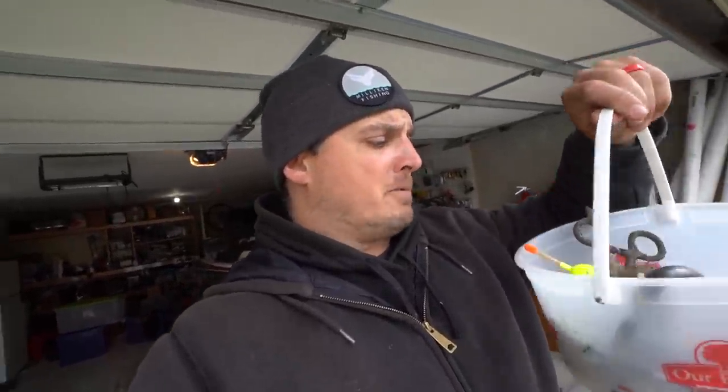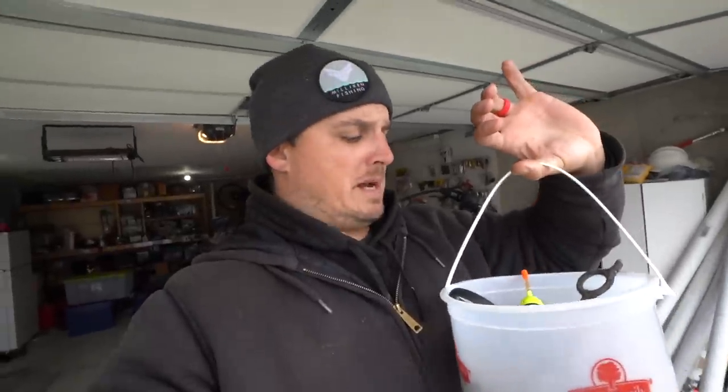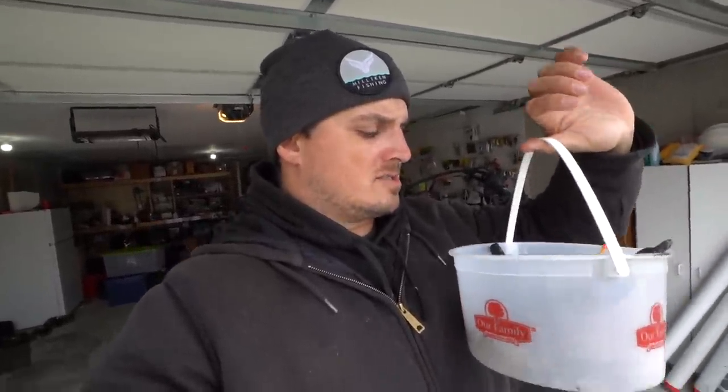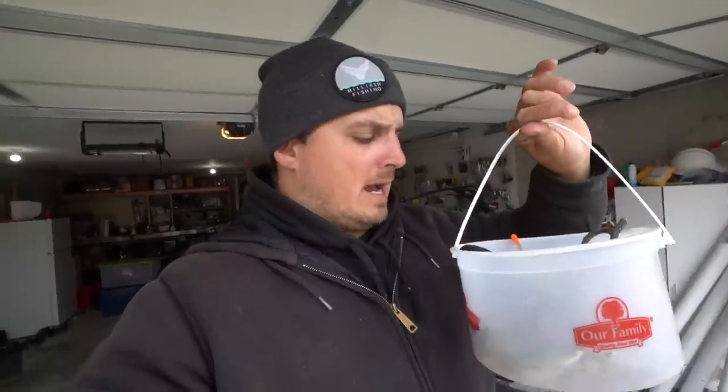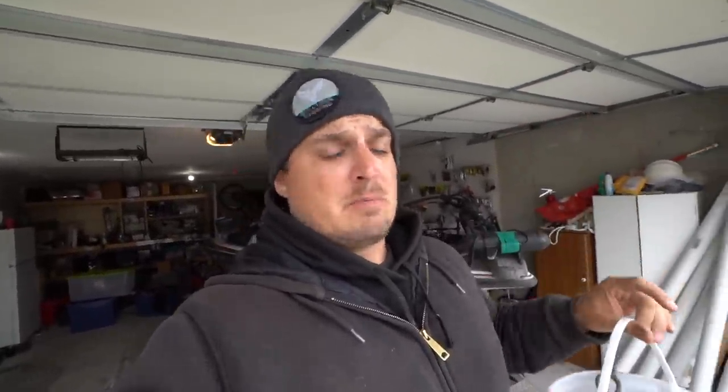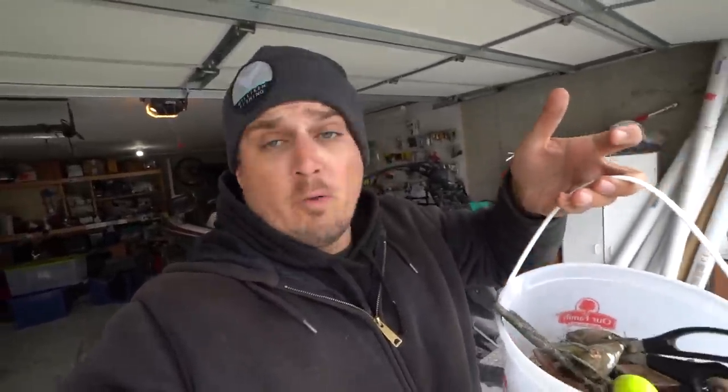First step — all the hooks are destroyed on these baits, so we're going to clip off all the hooks. Then we're going to make a little solution, soak these baits in there for about an hour, and then scrub them clean. At that point we're definitely going to have some very fishable baits. If you guys want to see me fish and catch fish on these baits in a future video, let me know and drop a thumbs up.